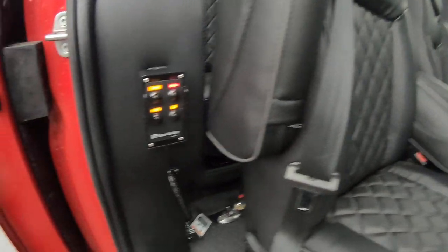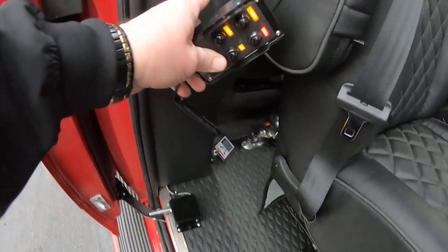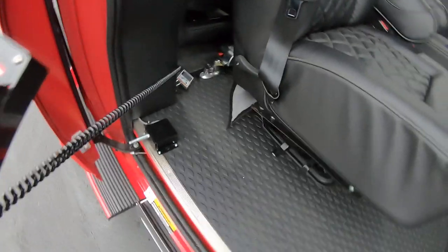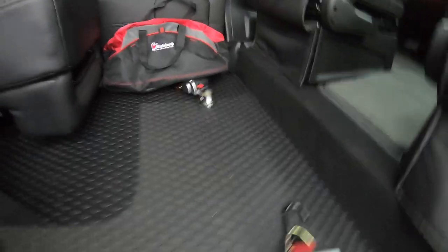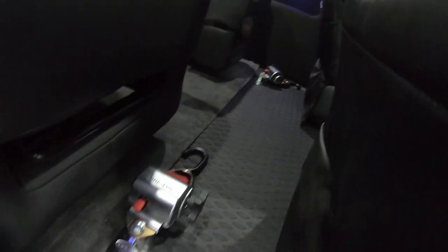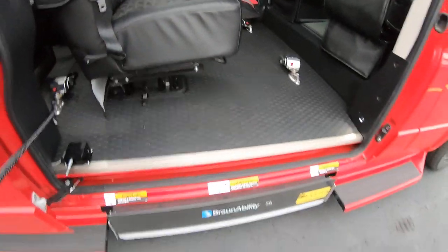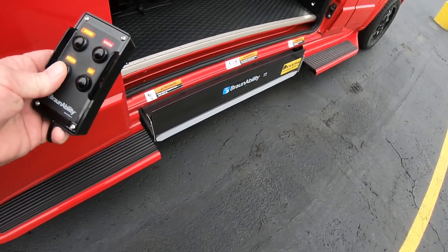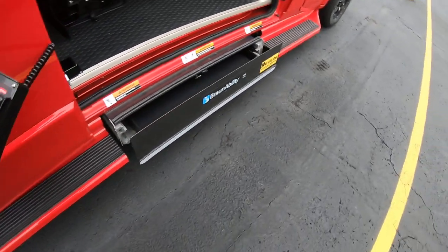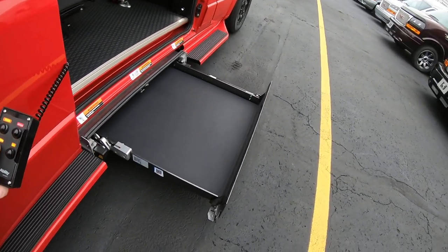Let me show you this lift here. Got the controls right here — this little holder on the wall, very convenient, keeps it out of the way. Here are your restraints, and then the other two are back here. You just have to remove these two captain's seats when you're using the fourth mobility position. Let's go ahead and hit our down button here to show you the movement of the lift.